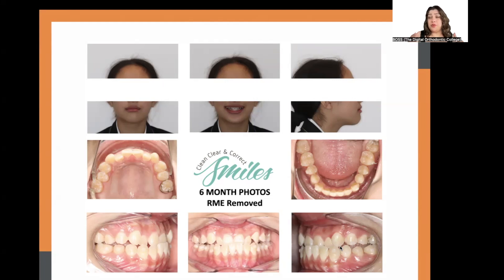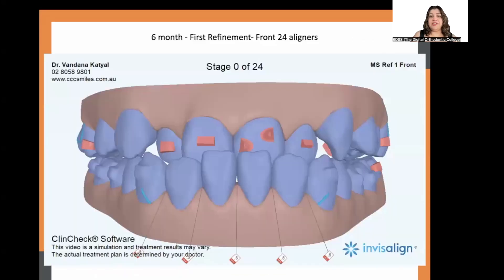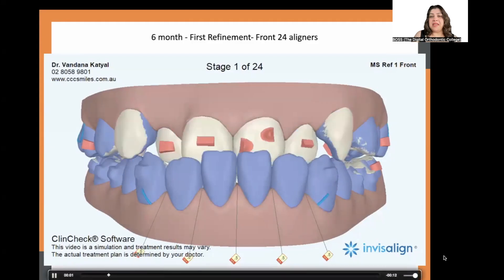The profile still looked a bit Class 3 because there was still a negative overjet and functional shift, and the upper incisors had not yet come forward — they remained retroclined. After expander removal, the patient received an immediate temporary clear tray retainer for the upper arch, and continued wearing her last lower aligner while we waited for a new Invisalign plan. We then switched to dual arch Invisalign.